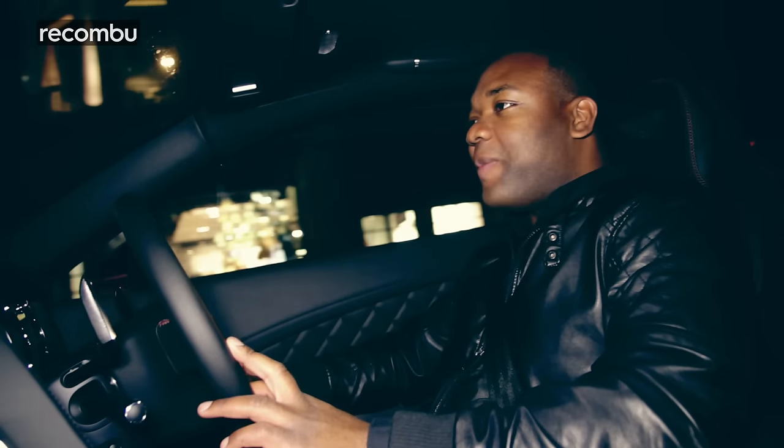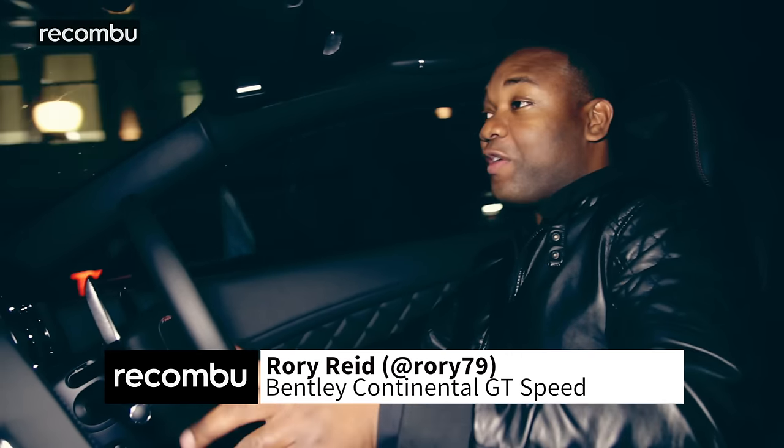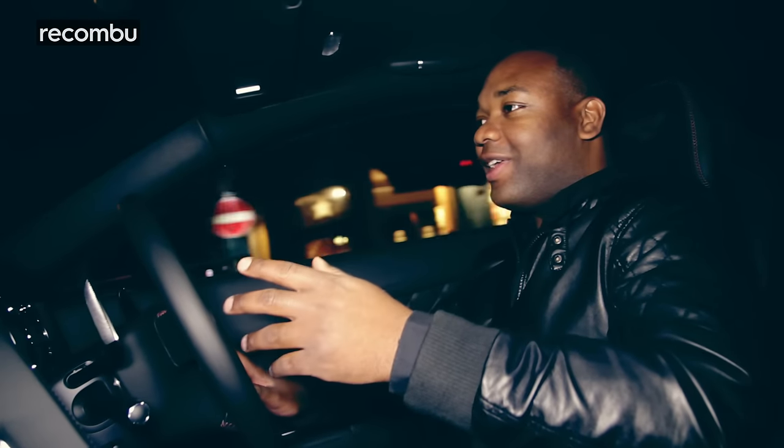This is the Bentley Continental GT Speed. Always been a car I've admired, but I can't lie — it's not always been an automatic choice for me.